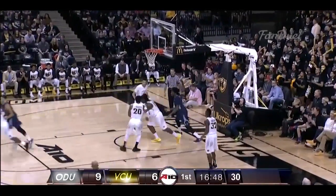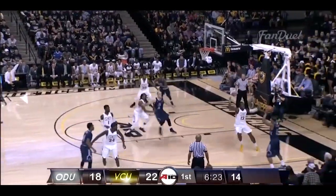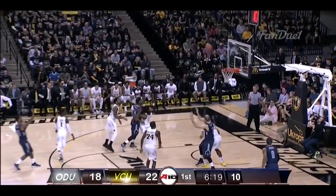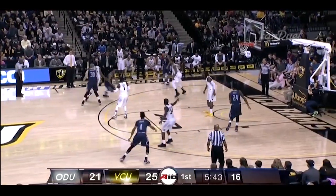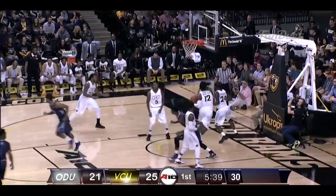Freeman off the dribble, into the zone. One of the keys for VCU is when the press gets broken, they'll be able to rotate back into their defense. Freeman able to cash in. They're not being able to attack the press, though, because VCU's doing a good job of rotating back on their defense.